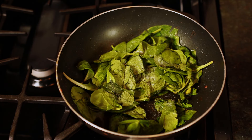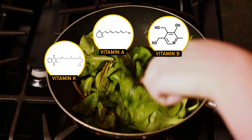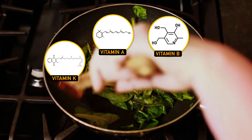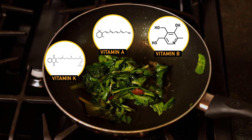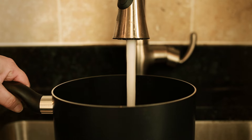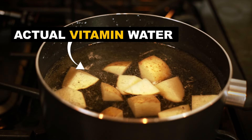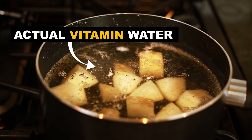Cooking can be a great way to get all those delicious nutrients out of your veggies. The heat breaks down the plant cell walls, releasing vitamins and minerals for easier absorption. But there can be some drawbacks. One big culprit behind nutrient loss is your cooking water — it leaches off the water-soluble fiber and vitamins, leaving you with nutrient-rich water, and your veggies, well, not as healthy as they could be.